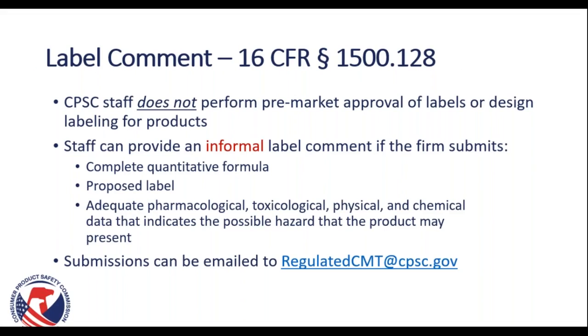CPSC staff does not perform premarket approval of labels or design labeling for products. However, staff can provide an informal label comment if a firm submits their complete quantitative formula, their proposed label, and adequate pharmacological, medical, toxicological, physical, and chemical data indicating the possible hazards the product may present. You can email these directly to regulatedcmt@cpsc.gov and they will review that information and provide an informal label comment.